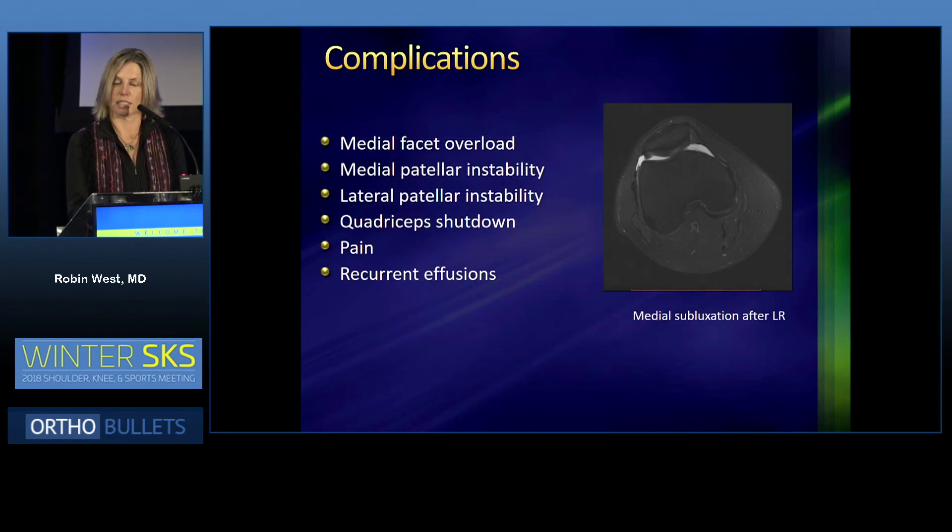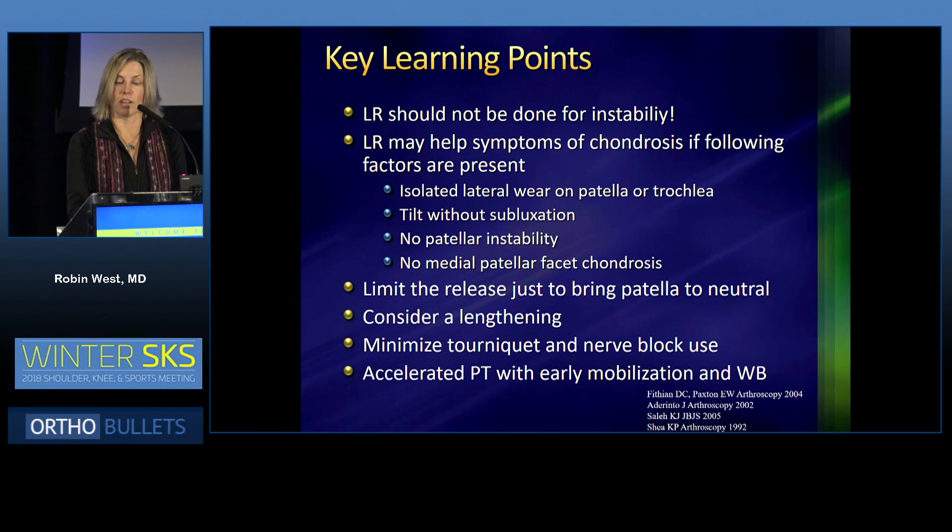Complications are significant. You can get medial facet overload as seen on MRI, medial and lateral patellar instability, quadriceps shutdown, pain, and recurrent effusions. The key learning points are that lateral release should not be done for instability. It can help with symptoms of chondrosis if there is isolated wear on the lateral facet or lateral trochlea, tilt without subluxation, no patellar instability, and no medial facet chondrosis. You should limit the release to bring the patella to neutral, consider lengthening instead of a release, minimize tourniquet and nerve block use, and start an accelerated PT program.